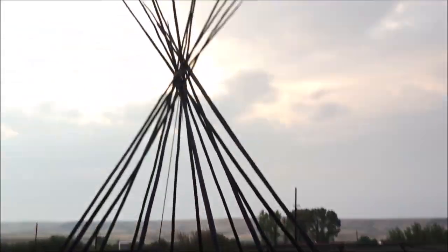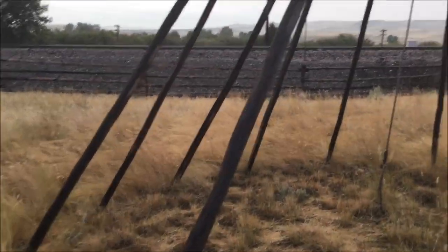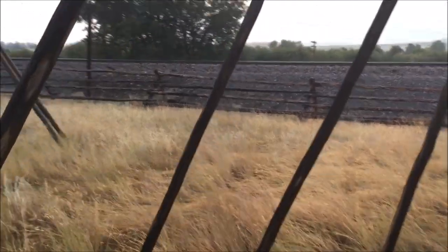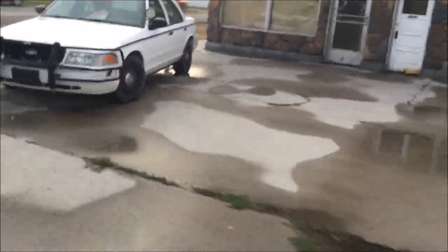This is supposed to be an accurate depiction of the size of a regular teepee. I kind of walked in them before — you don't have a lot of room. It's for sale.